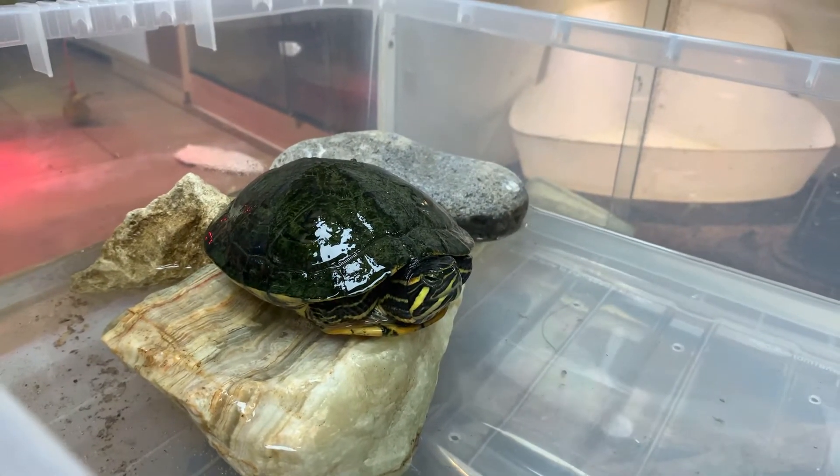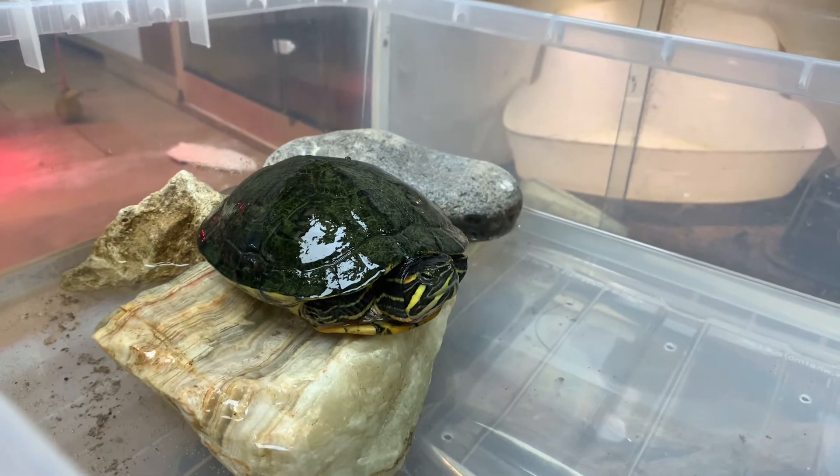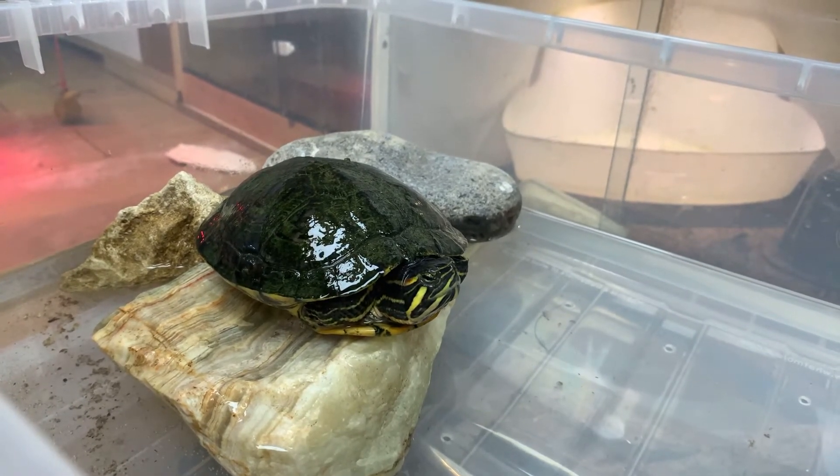He looks better now than he was. Such a little grumpy face. But I can't help it - it's my face!